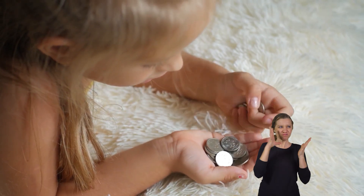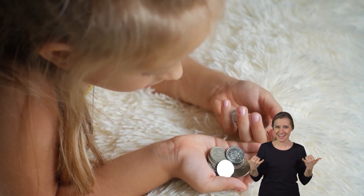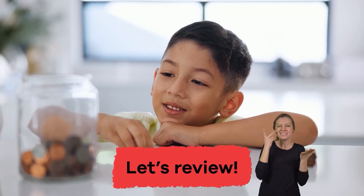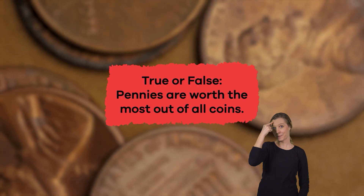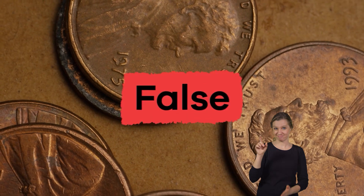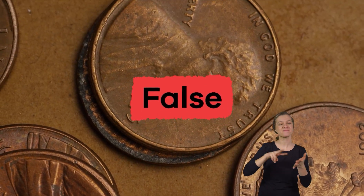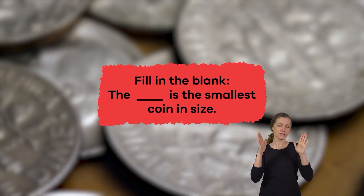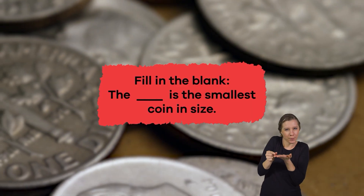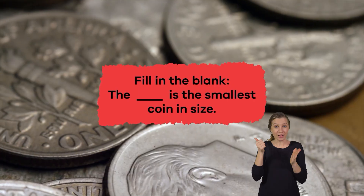Wow! We have learned a lot about coins today. Let's review to see what you remember. True or false: pennies are worth the most out of all coins. If you said false, you're correct. Fill in the blank: the blank is the smallest coin in size. The smallest coin in size is the dime.